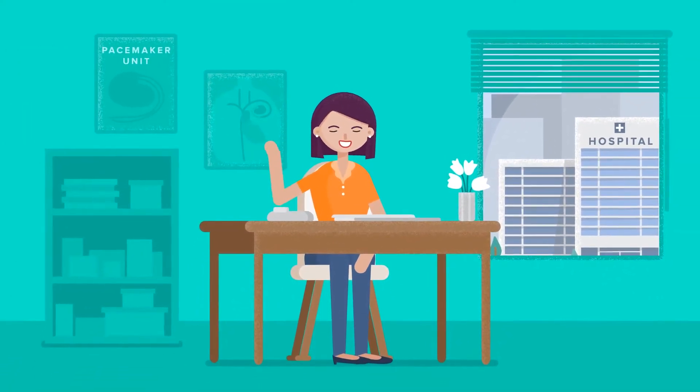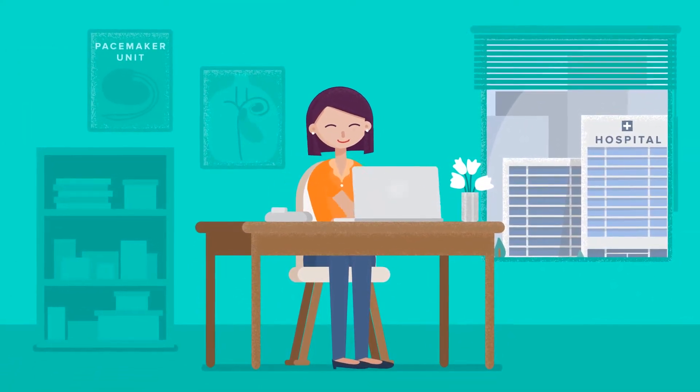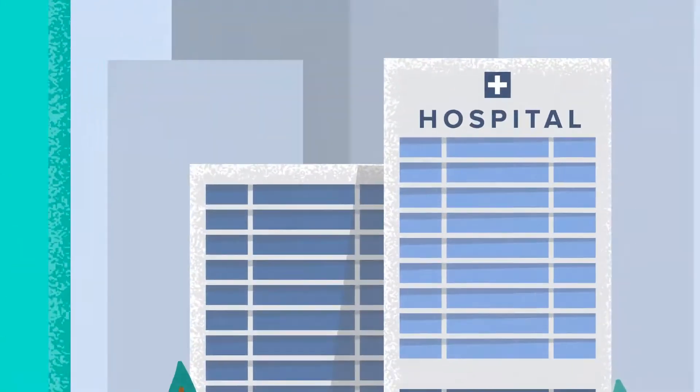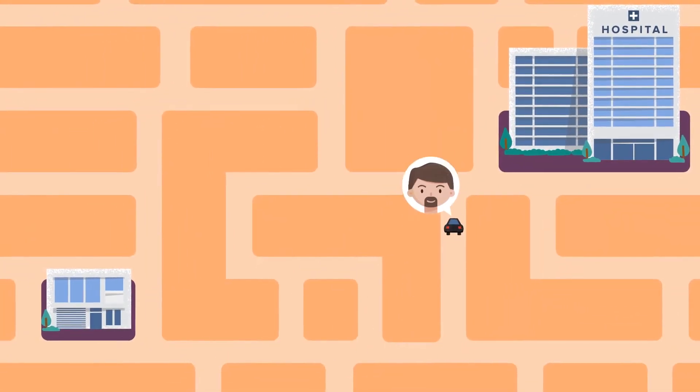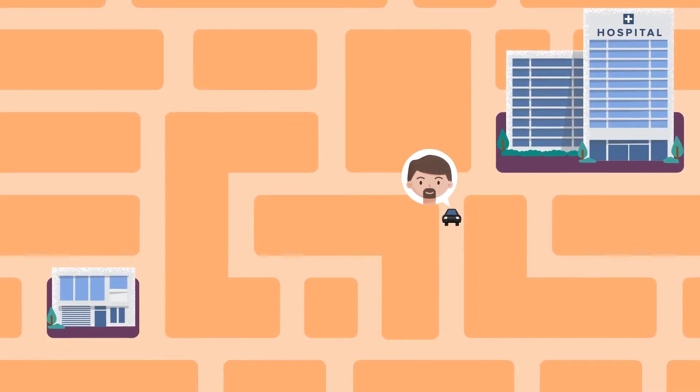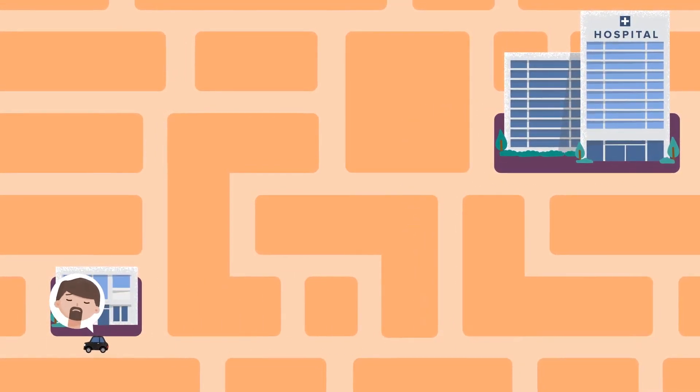Meet Mary. She is in charge of the pacemaker unit at a medical device company. For years, patients using Mary's pacemakers needed to visit their doctors frequently to ensure the device was functioning properly and that their prescription was still appropriate.